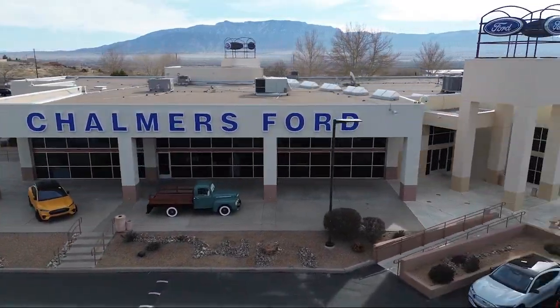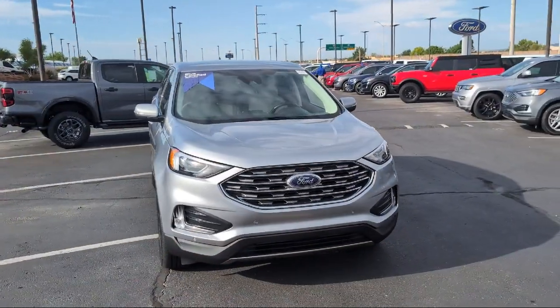Welcome to Chalmers Ford, and here's a look at another one of our vehicles from our great selection.